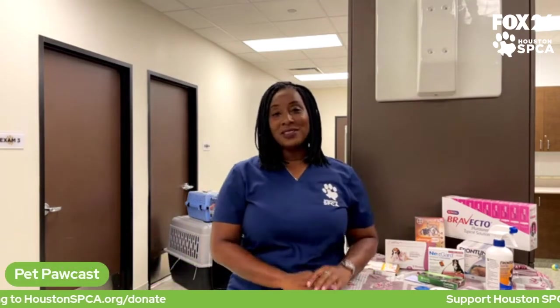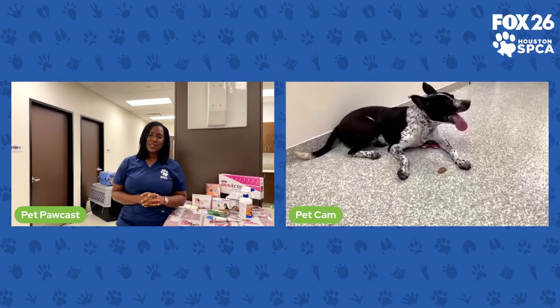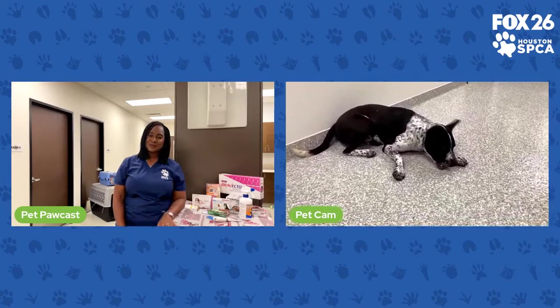We've gone through a lot today. I appreciate you joining us for this short time every Friday at the Pet Podcast, and for looking at wonderful pets like Reginald who are available for adoption — they are here waiting for you. If you're interested in joining our family, you can support us by going to www.houstonspca.org, where you can become a volunteer, a foster, or look for employment opportunities with us. Thank you for joining us every week and we'll see you next week on the Pet Podcast.